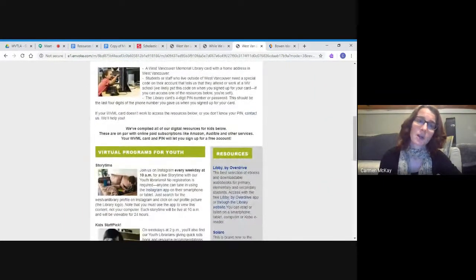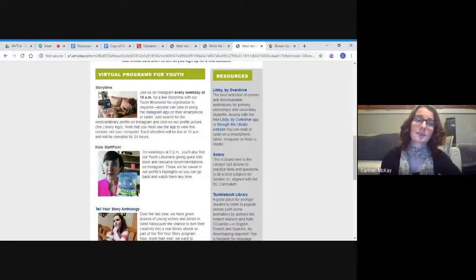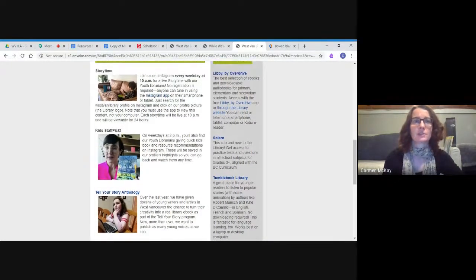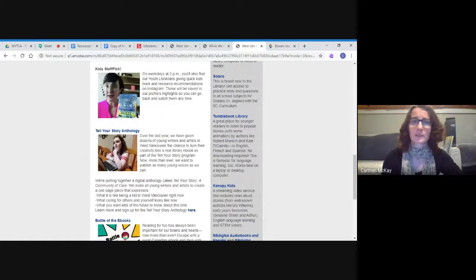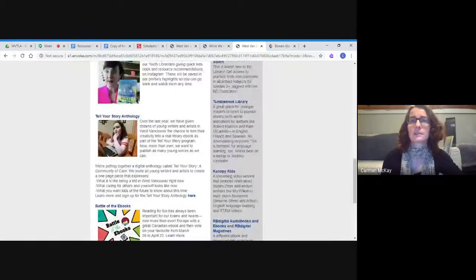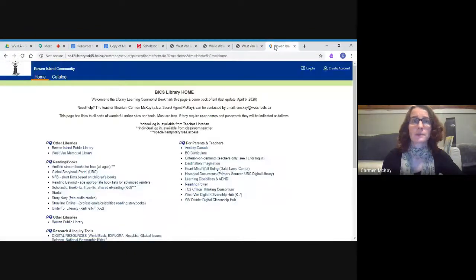The West Van Memorial Library has lots of ebooks and audiobooks, but unfortunately because of super high demand right now there are long wait lists. I would recommend going on and putting some of those on your wait list, then checking out some of the other things they have. They've got story time, staff picks, challenges for kids, battle of the ebooks, and lots of interesting things coming up all the time. They also have a whole bunch of other resources I'll cover another time.